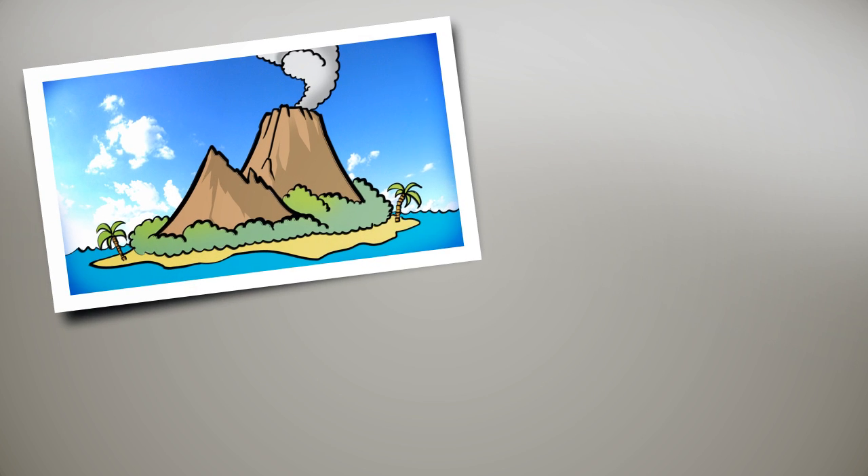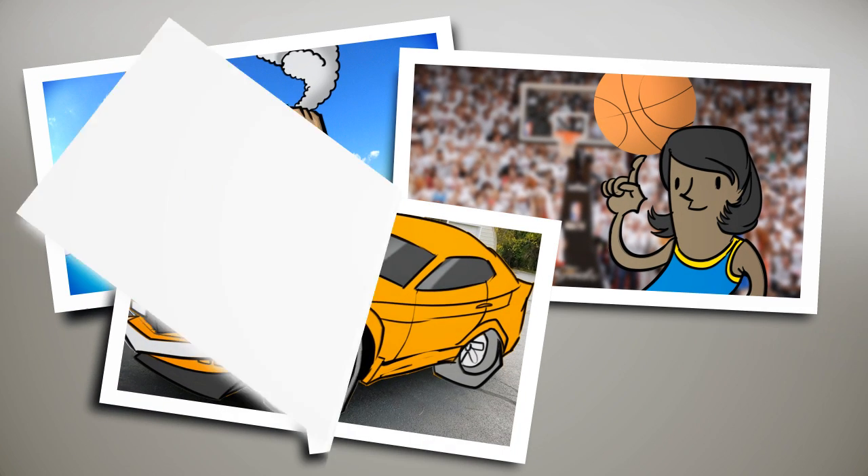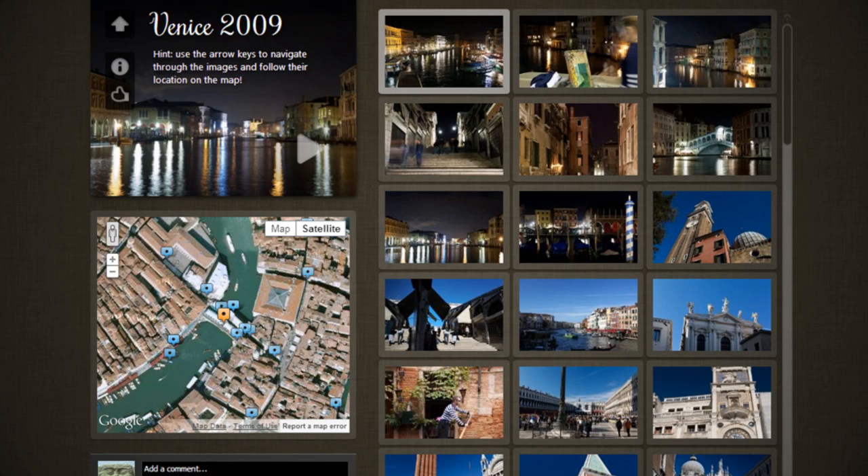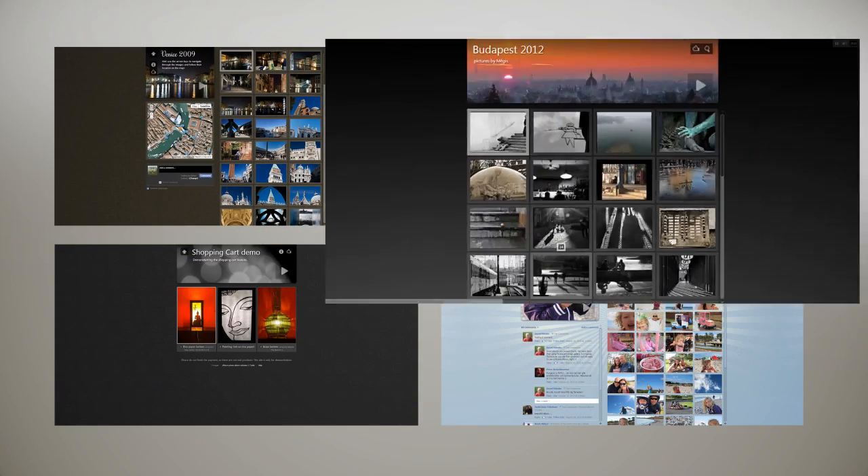Travel, sports, cars, shoes — whatever your passions are, use J-Album to present your photos and videos in beautiful personalized web galleries.